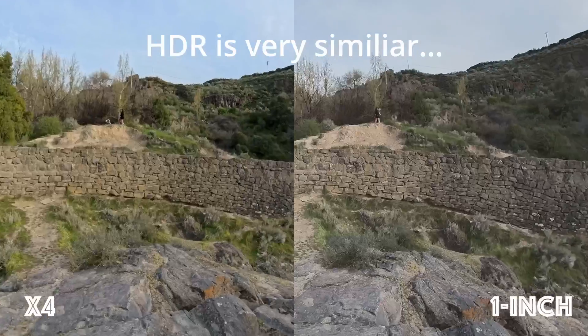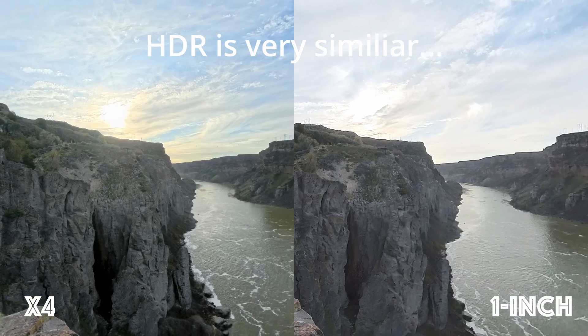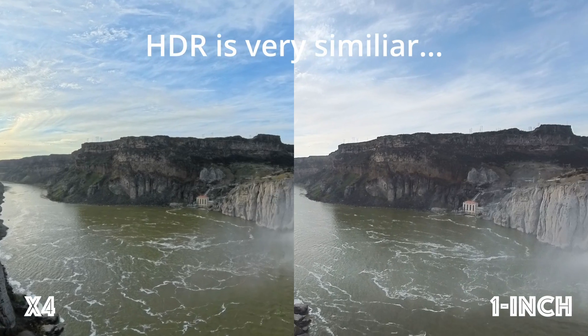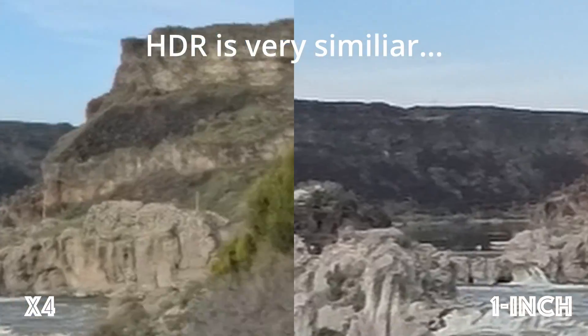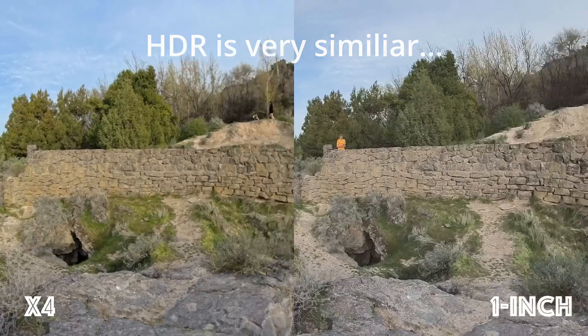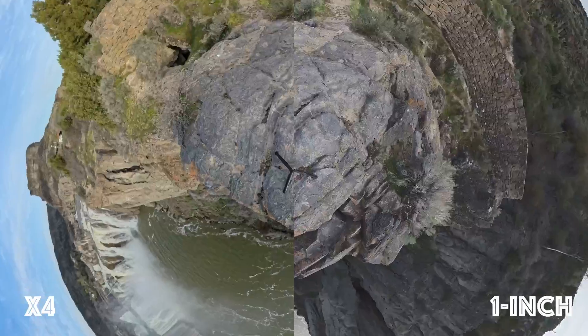So how about that high dynamic range? Well, I actually think I prefer the 1-inch both in regards to colors and resolution, which I honestly wasn't expecting, even though I did say in the beginning that that was going to be an advantage just because of the larger sensor. But that does not include the skies, as the skies were actually looking pretty sweet on the X4.